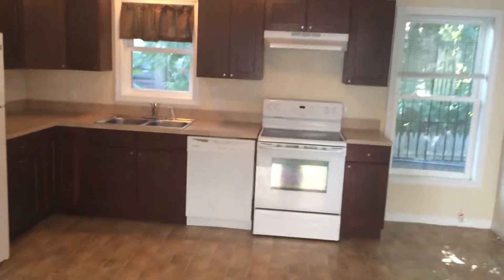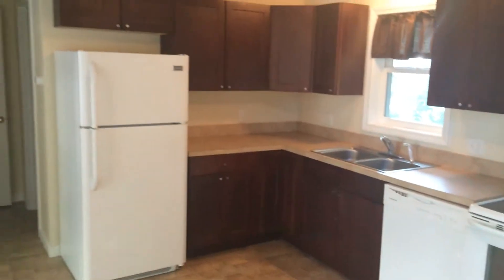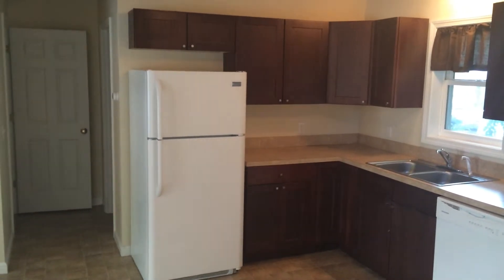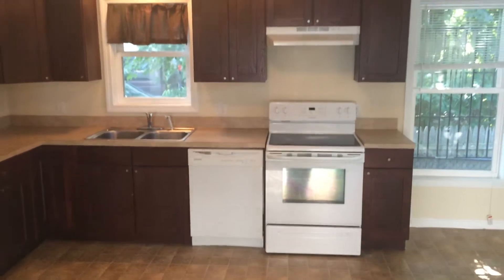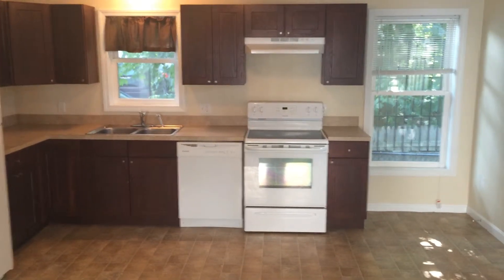As we enter, we are met by our living room as well as our kitchen. As you can see here, we have plenty of updated kitchen cabinets, an updated refrigerator, as well as an electric stove and dishwasher. There's also a dual-basin sink with a spray nozzle.